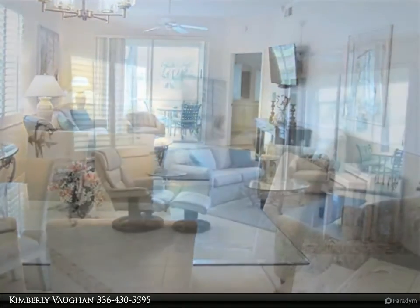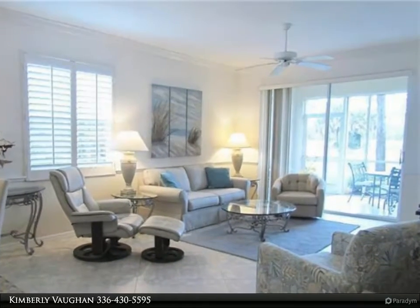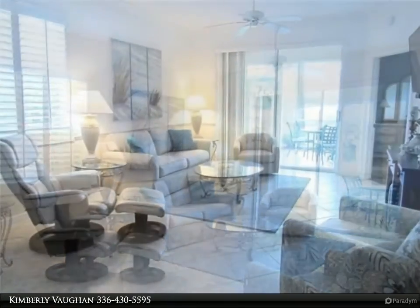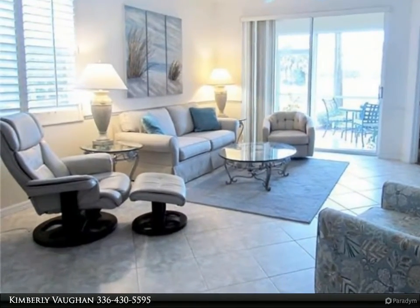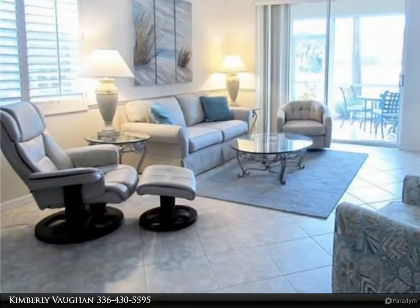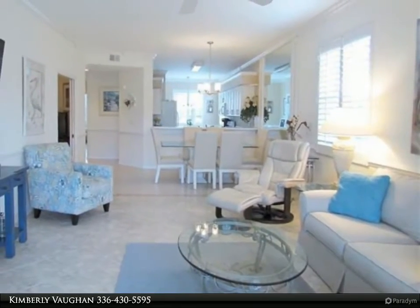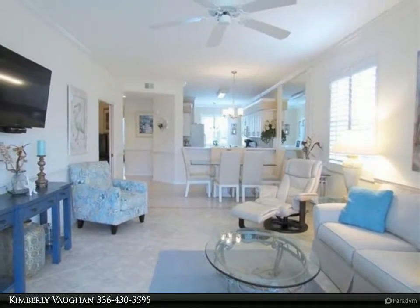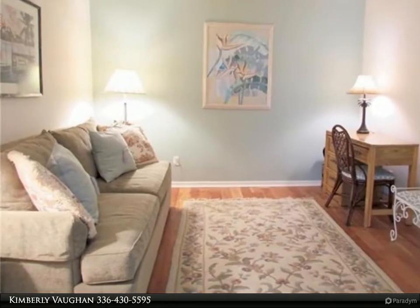Naples Heritage is a beautifully landscaped, gated, bundled golf community situated on 550 acres of pristine lakes and preserves. The 18-hole golf course, putting green, driving range, renovated clubhouse with pro shop, resort-style pool, Har-Tru tennis courts, pickleball courts, bocce ball, fitness center, poolside cabana and bar are all part of the Naples Heritage lifestyle. Just minutes from downtown and beaches.